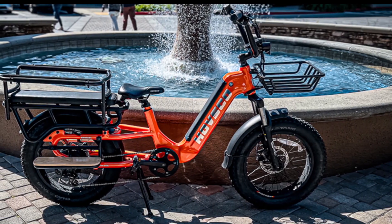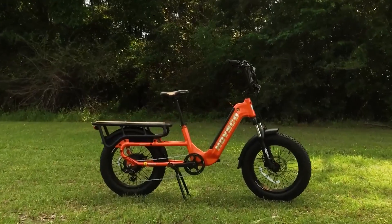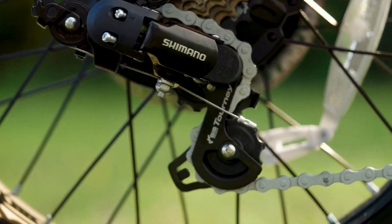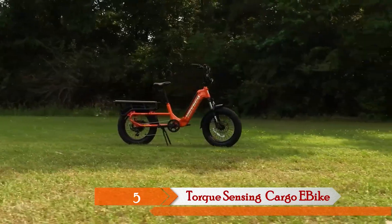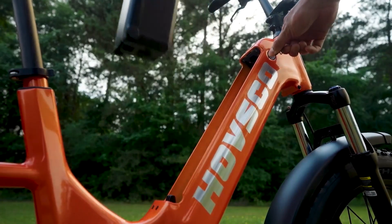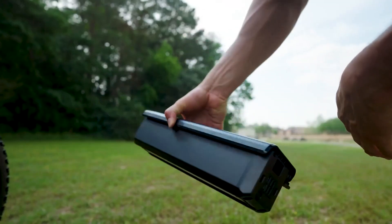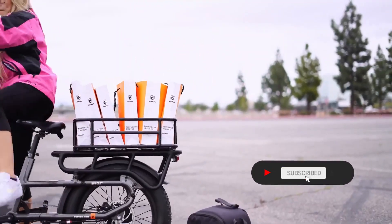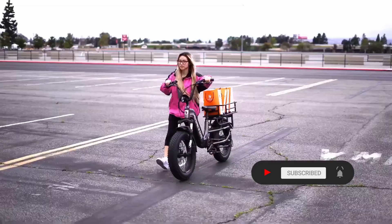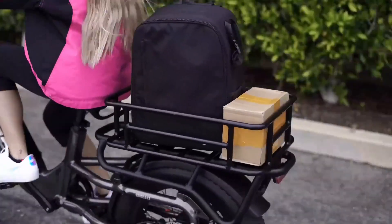Let's kick things off with a bike that's all about power and precision: the Hovsko Hovkart. This torque sensing electric cargo bike comes with a 750 watt motor delivering a 28 miles per hour top speed and a torque sensor for hill climbing prowess that's second to none. The Hovkart's 48 volt 15 ampere hour battery boasts a staggering 60 mile range on throttle mode, and it can handle a max load of 450 pounds, making it an absolute game changer for your cargo needs. With hydraulic disc brakes and dual suspension, your safety and comfort are at the forefront.